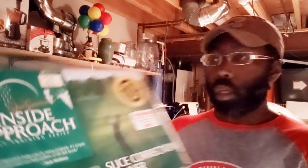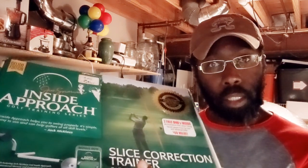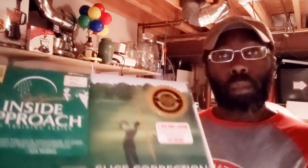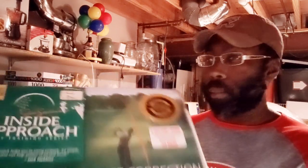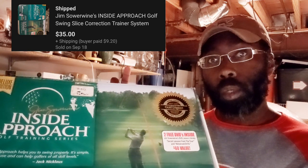We've got Jim Sourwine's Inside Approach. This was a pretty recent thrift store purchase. I'm blanking on exactly how much I paid — I want to say it was $3, maybe it was $5, I can't remember exactly. I'll have to go back and watch the tapes. But I've got the sale price up there for you — the picture will tell you what it was.